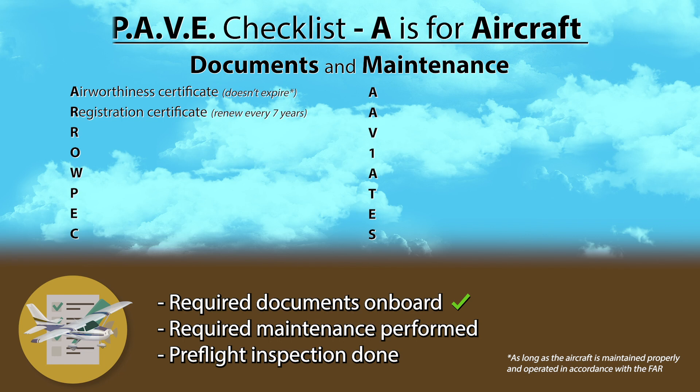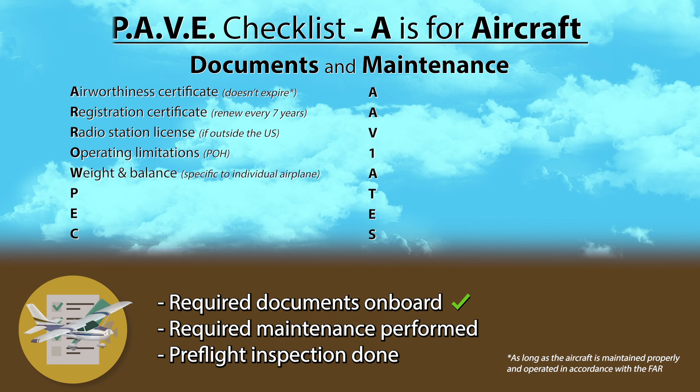R, the second one, is for Radio Station License — this is something you only need to worry about if you're going to fly outside the US. O is for Operating Limitations. A copy of the FAA-approved POH onboard will satisfy this requirement for the specific airplane by serial number. W is for Weight and Balance. Make sure a copy of the current weight and balance is present onboard, as it is specific to each individual airplane.